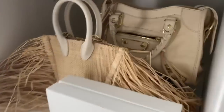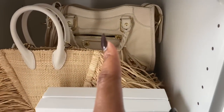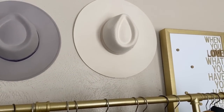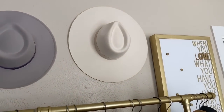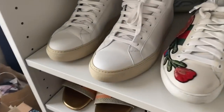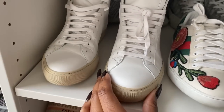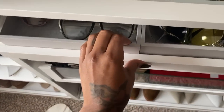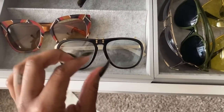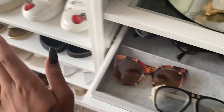I am wearing my Balenciaga bag and I'm going to wear my Lack of Colors hat — I haven't worn this hat ever since I purchased it, so this will be my first time wearing it. I'm also wearing Givenchy sneakers and I'm going to pair it with my Gucci shades. You see how all these colors kind of go together — the brown, the cream, the cream, the brown.